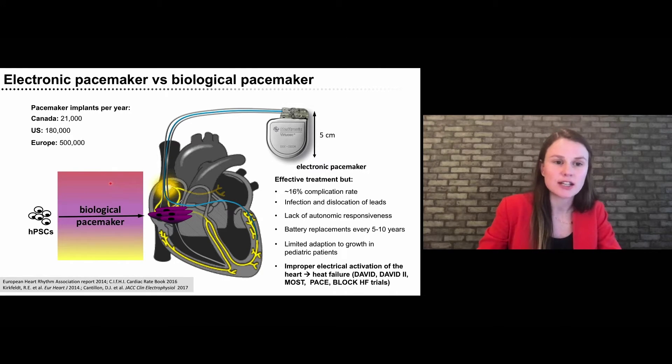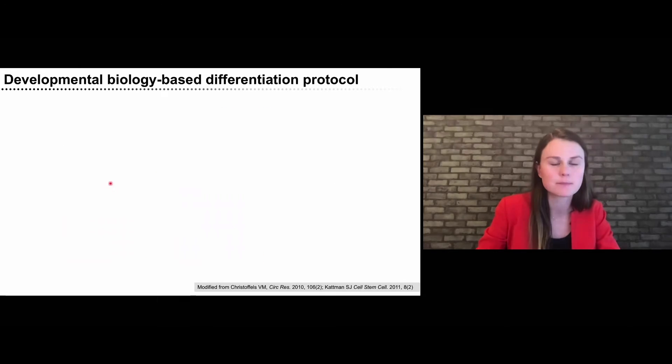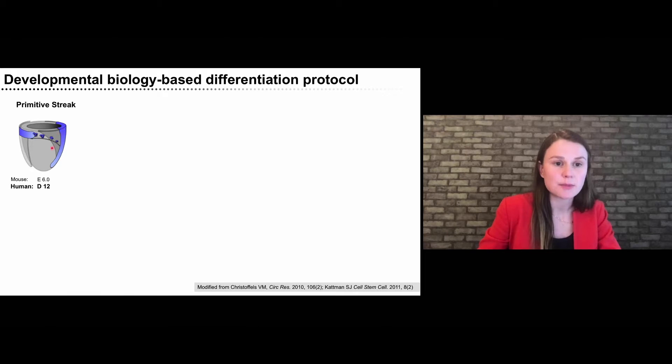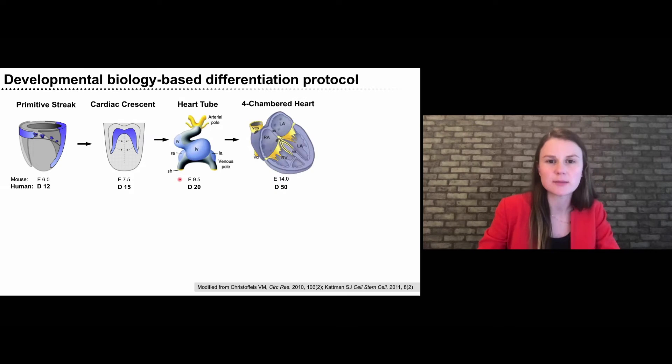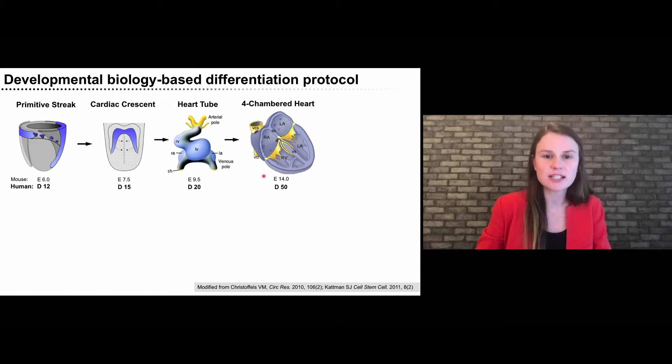To differentiate stem cells into AV node cells, we follow key steps of development that we've learned from studying model organisms. Heart cells are initially specified at the primitive streak, where mesoderm is specified. Those cardiac progenitors migrate to form a cardiac crescent that fuses to form a heart tube, resulting in the first heartbeat detectable in the mouse around E9 and in the human around day 20. The heart tube then undergoes ballooning and looping to form the typical four-chambered heart with two atria and ventricles, completed around E14 in the mouse and day 50 in the human.